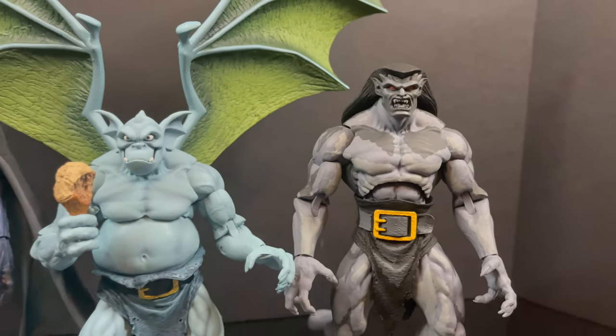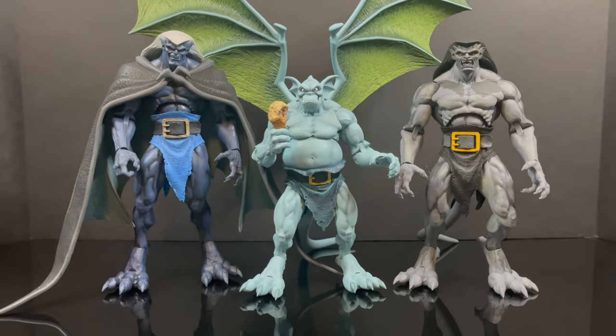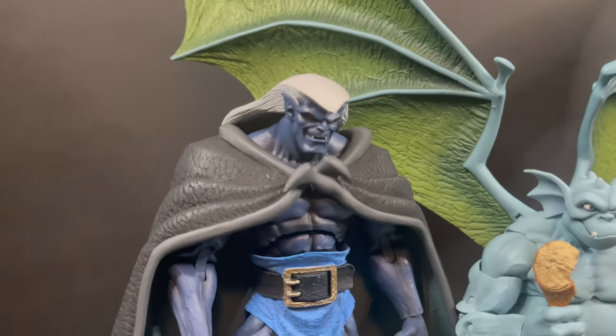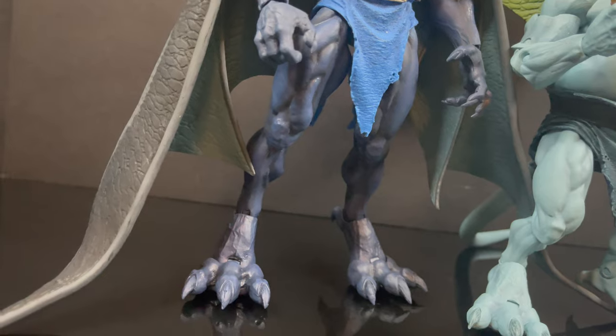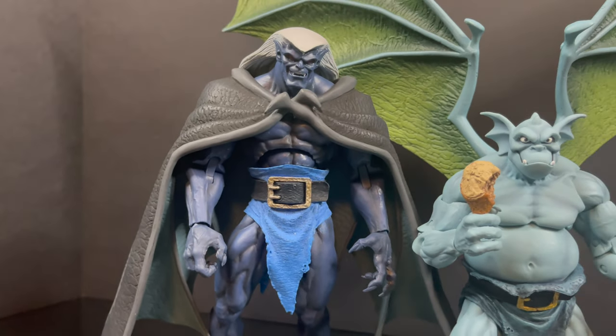One thing I want to rectify from my recent video on the Sega Genesis Goliath — I pulled out Thalog and said the video game wings for Goliath would work with Thalog, and they totally do. I think they work tremendously — the colors, the look, the fit — it's essentially Goliath. So if you wanted to use those draped wings on him, you can totally do that.